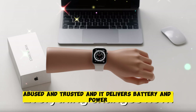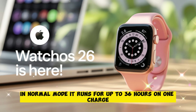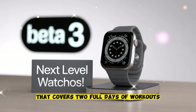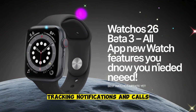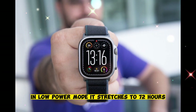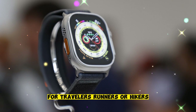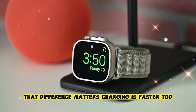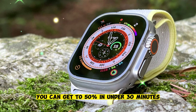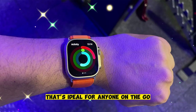Battery and power — built for the long haul. The Ultra 3 improves battery life too. In normal mode, it runs for up to 36 hours on one charge — that covers two full days of workouts, tracking, notifications, and calls. In low power mode, it stretches to 72 hours, three days of use without giving up key features. For travelers, runners, or hikers, that difference matters. Charging is faster too — you can get to 50% in under 30 minutes, and a quick 15-minute charge gives you hours of extra use.